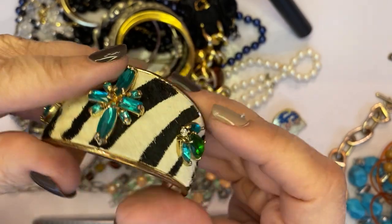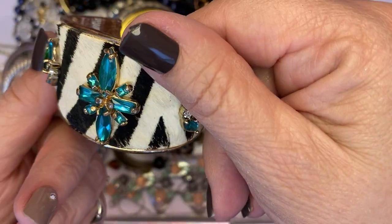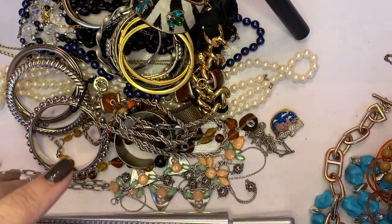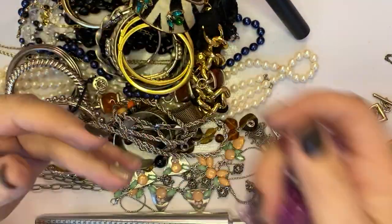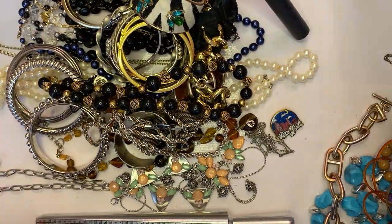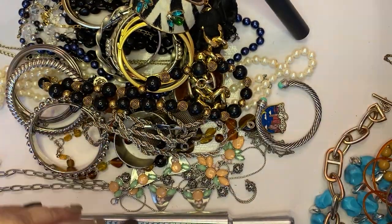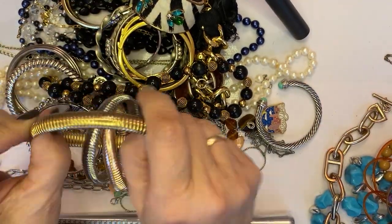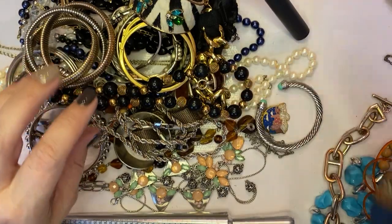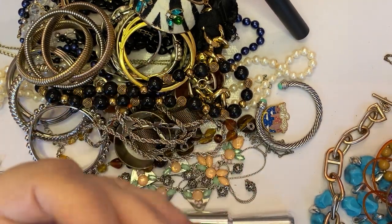This is faux zebra and it says ABS — I'll have to research that. This one looks like it's missing a stone right in the center, so that stinks. Plastic, no mark. This one says Trifari — that's a nifty little bracelet. These aren't stretchy but they're bendy, all intertwined. Another chain, this does have a mark on it.